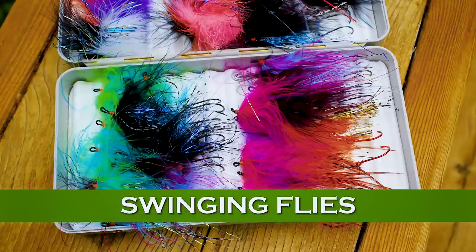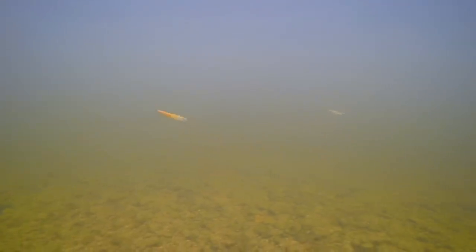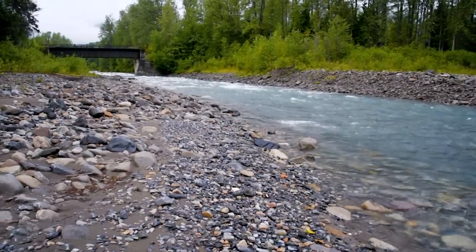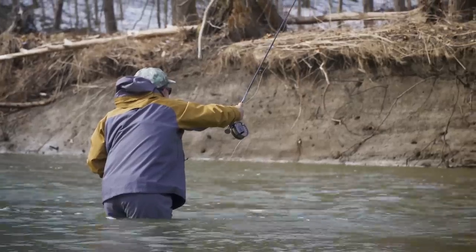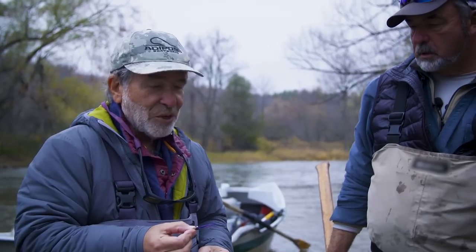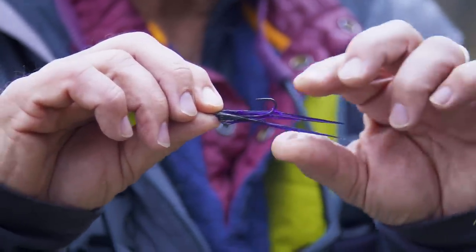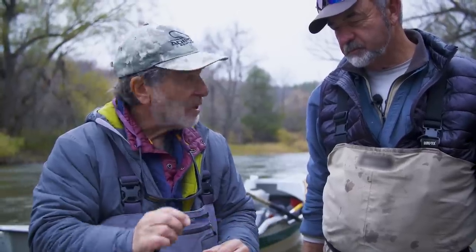Swinging flies come in many types, but the most important aspect is that they have mobility in the water so they look like something alive trying to get away. Flies can be from an inch to four inches long and every shade from black to white and every bright color in between. In general, use smaller flies in clear and shallow water and bigger flies in fast, deep, or discolored water. We got that fish by changing from a red-and-black to a black-and-purple fly — a beautiful, sparse, weighted fly with lead eyes that gets down nicely. Most of the patterns are almost identical — just different colors — tied only with marabou and a little flash, which flutters with a lot of movement in the water.